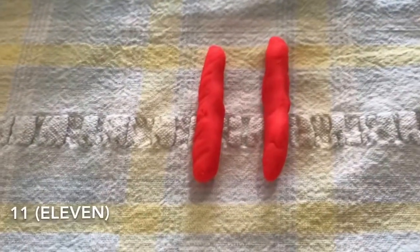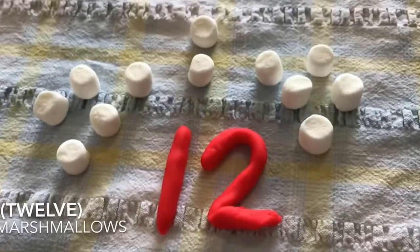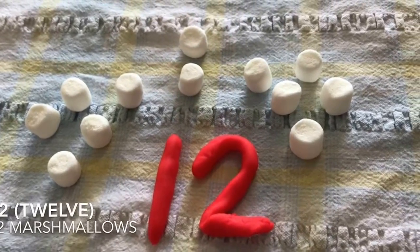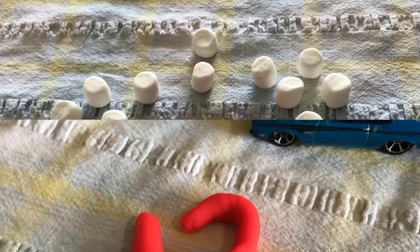Eleven! Awesome! Eleven friends! Ollie, what number is this? Twelve! Twelve marshmallows!